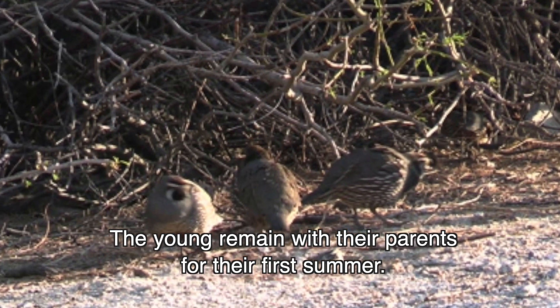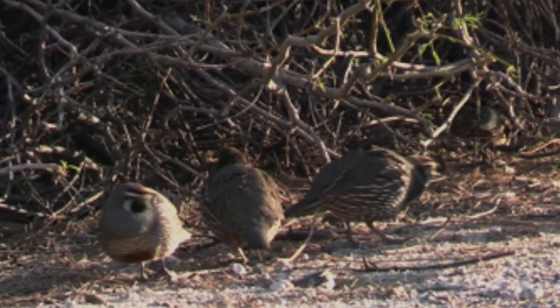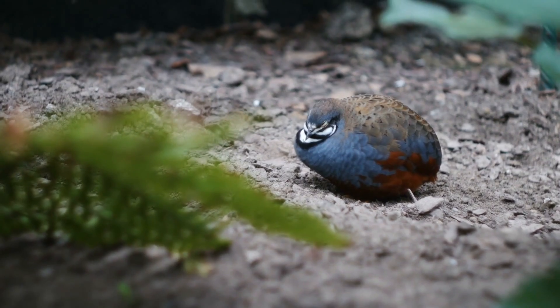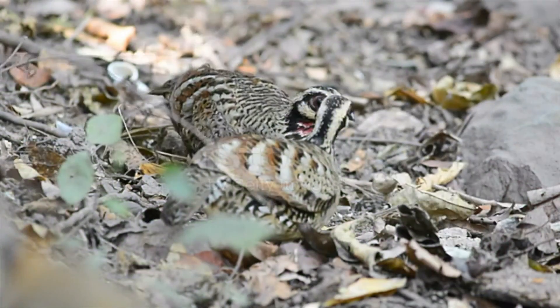The young remain with their parents for their first summer. Quail eat seeds and berries. They also like leaves, roots, and sometimes insects.